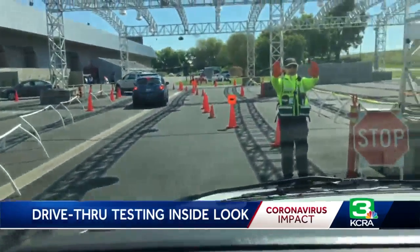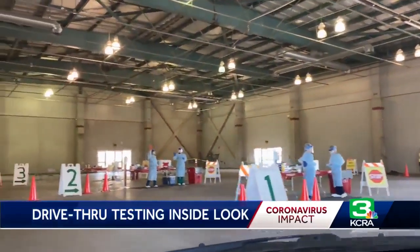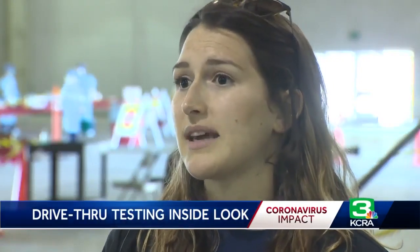A total of three short stops culminates at the sample collection station. It seems like there are three lanes. Nurses will be in full protective equipment — they'll be in gowns, masks, gloves, and a face shield and hairnet, so you won't see much but their eyebrows.